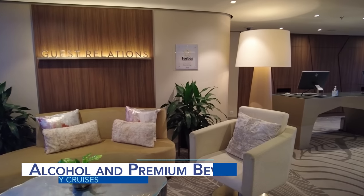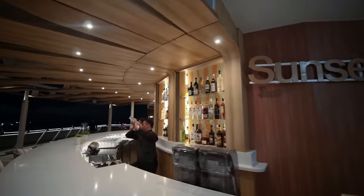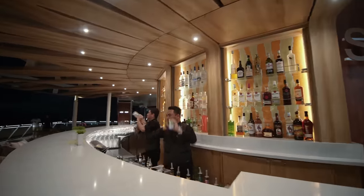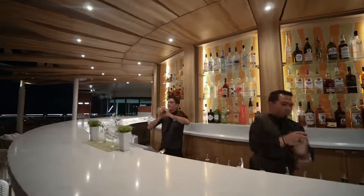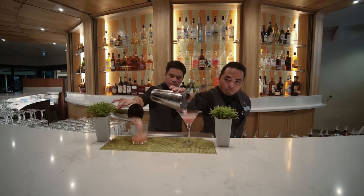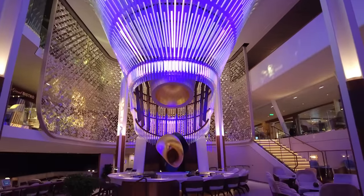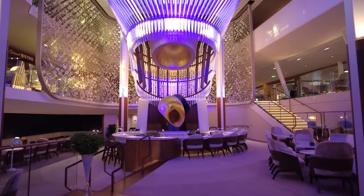As mentioned previously, alcoholic beverages are not part of the cruise fare. On Celebrity Cruises ships, beer, wine, cocktails, soda, specialty coffee and tea, and bottled water will all cost additional fees. Depending on your drinking habits, purchasing a Celebrity beverage package might be a better option than paying the à la carte pricing.